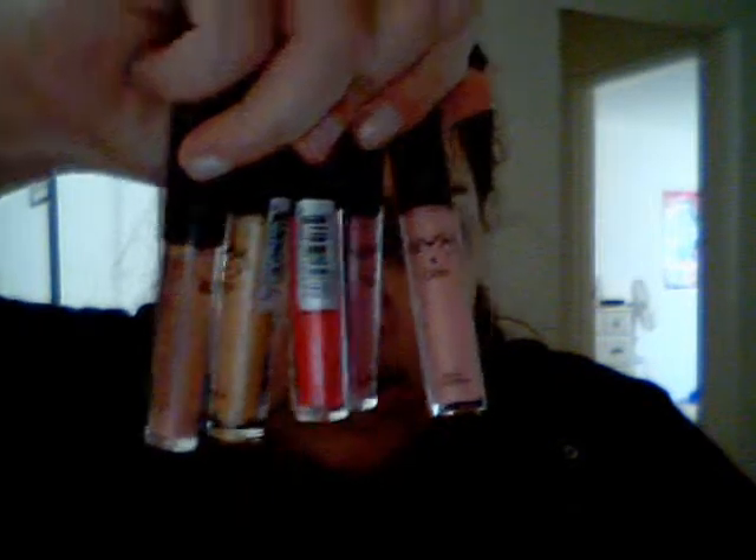I told you a little while ago that I got some NYX lip glosses, and I want to do a review on them because I've used them enough. I have several colors, and if you want to know what colors I have, you can go to my NYX lip gloss haul because that's not really the focus.